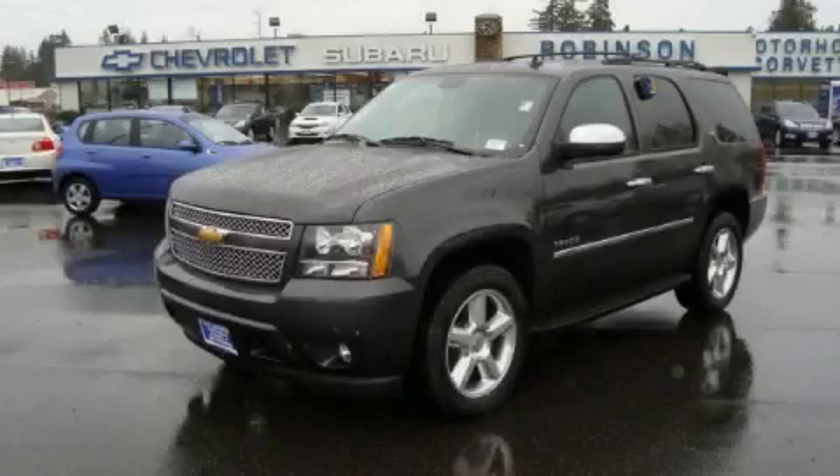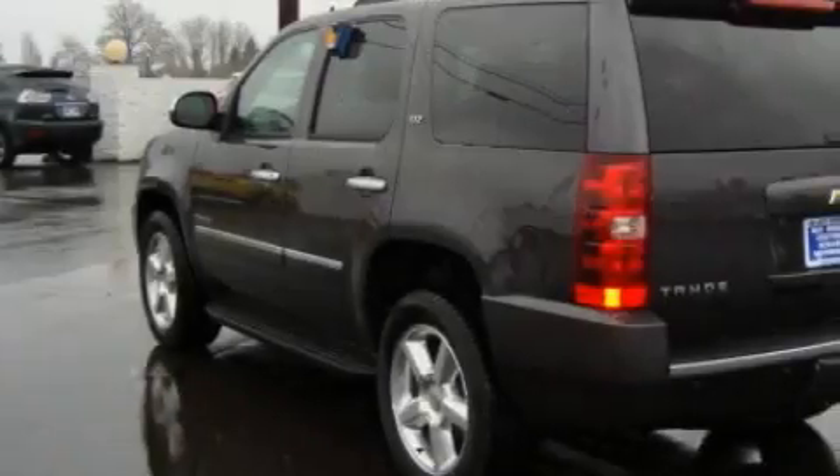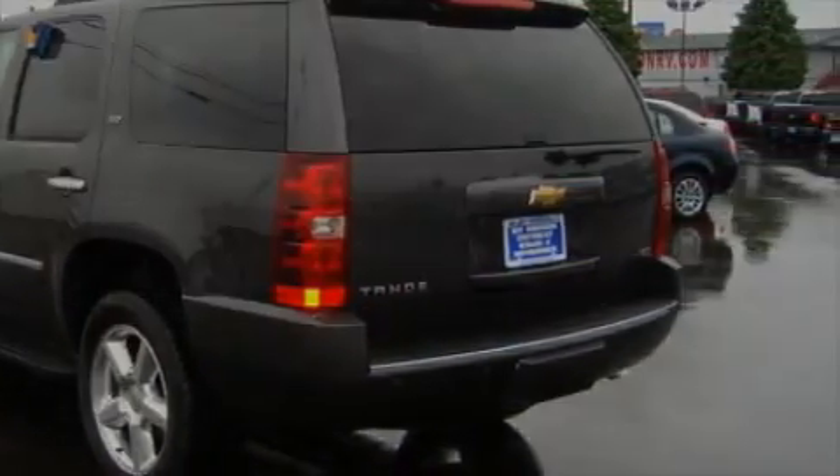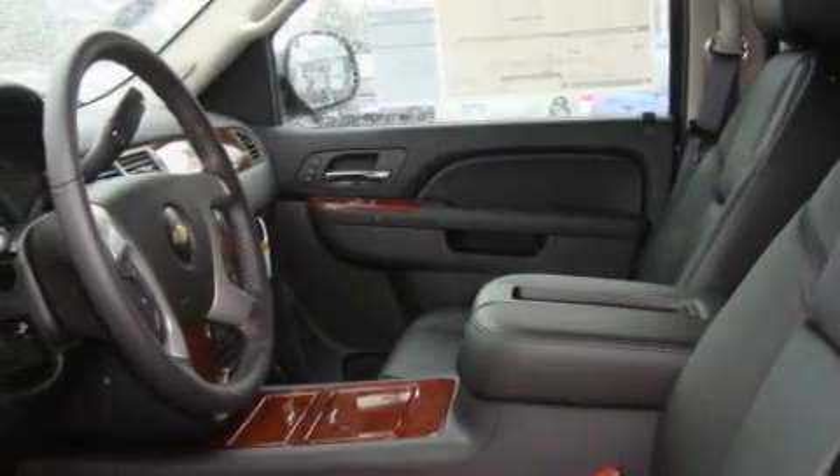This is a 2010 Chevrolet Tahoe, a vehicle with safety, comfort, and space. The most desirable features on board this Chevrolet include adjustable driver pedals, a heated driver's seat, and a navigation system.